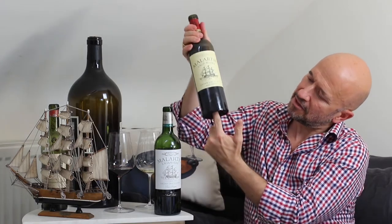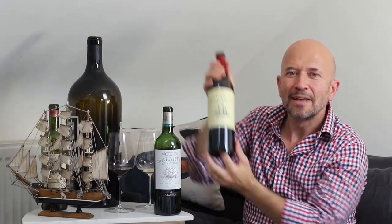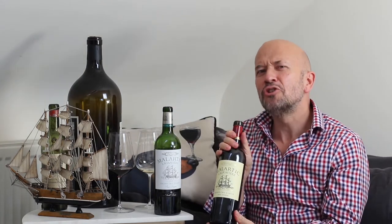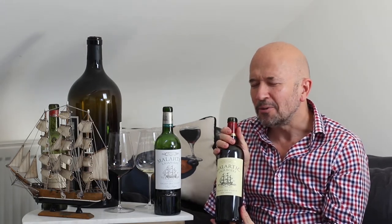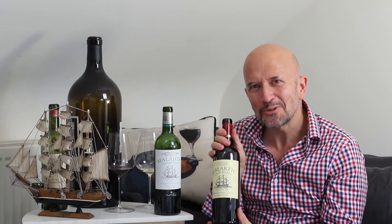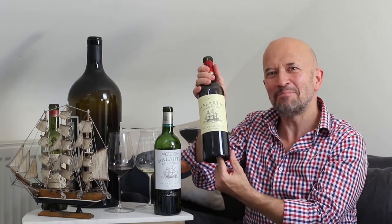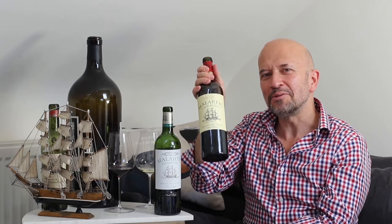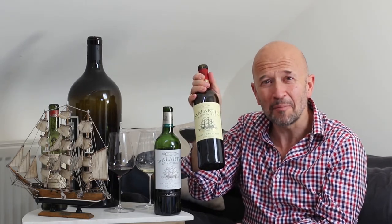The other thing that's very distinctive is this indentation underneath. You'll notice my finger disappears — this is the punt. Sometimes people say, is it a good wine because it has a deep punt? Well, no — although it's not actually the worst rule in the world. Expensive bottles will have a deep punt and on the whole people don't put cheap wine into expensive bottles, so it's not the worst rule of thumb ever.